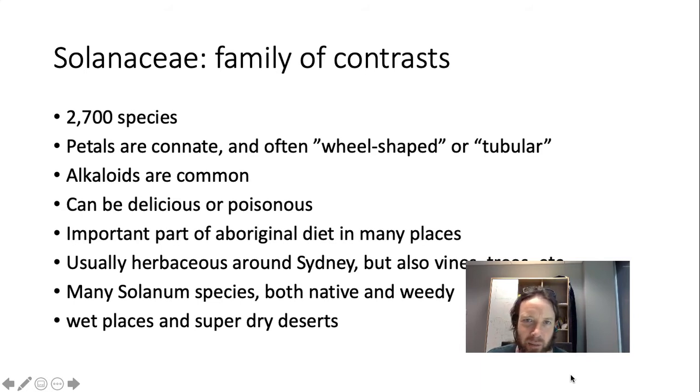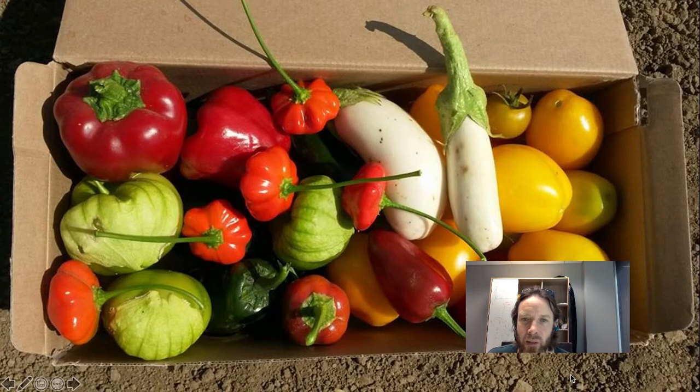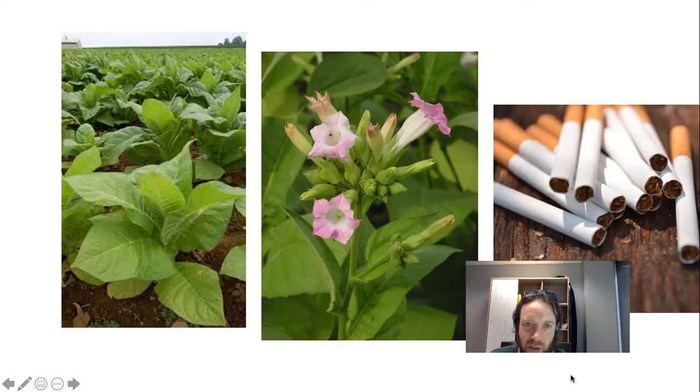Going along with this family-of-contrasts theme, it's found in very wet places and also super dry deserts. As you go out west, there are lots of Solanum species. There's lots of food here — this is a whole box of different Solanum fruits that are yummy. There's a huge range of different eggplants, peppers, chilies, tomatoes, potatoes, and lots more that aren't even shown here. So many, and we'll get to this later when we talk about food.